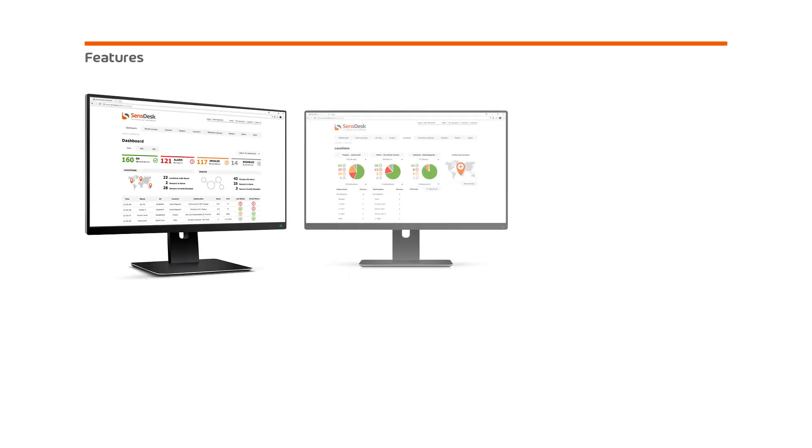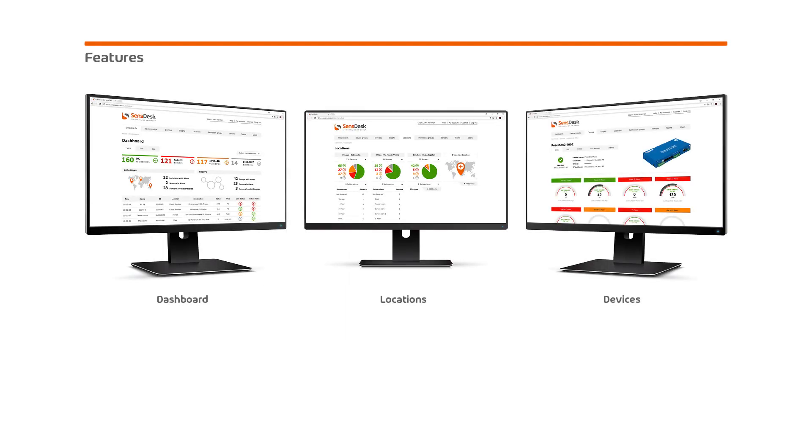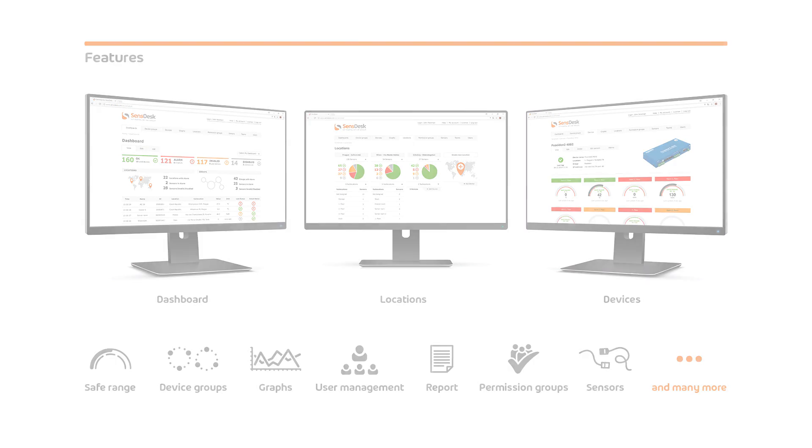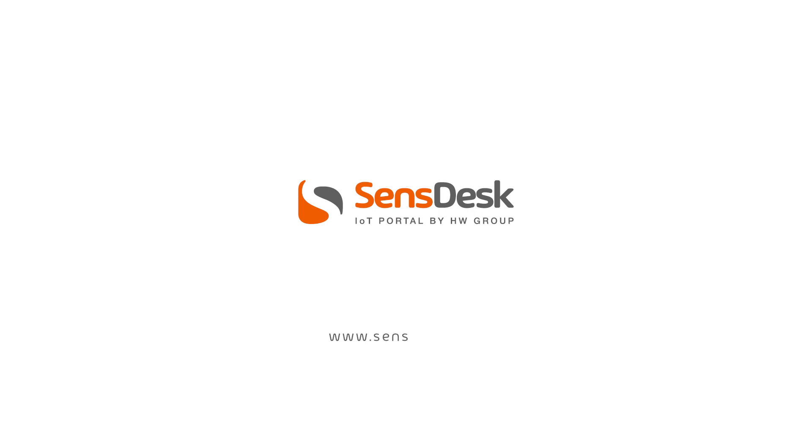Do you know all the SensDesk portal features? You can see them here, or you can visit the SensDesk portal and try out a demo account. Thank you for your attention, and I look forward to seeing you in the next videos.